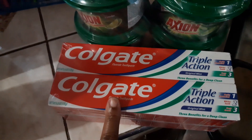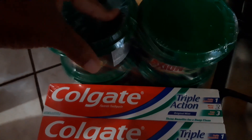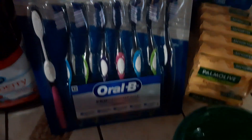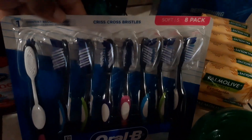Here we have Colgate and this is the four-pack. Then we have Axion washing cream and this is the four-pack as well. Picked up some toothbrushes — already toothbrushes.